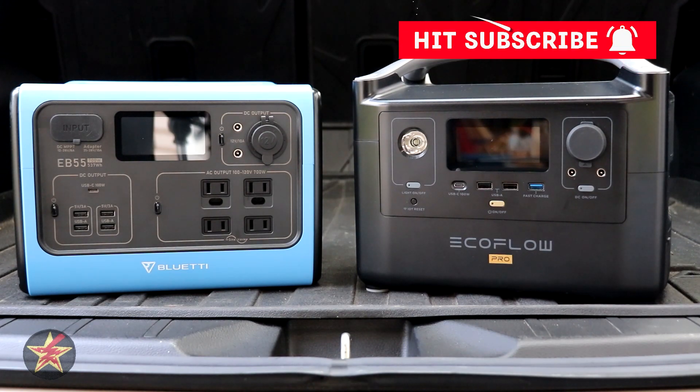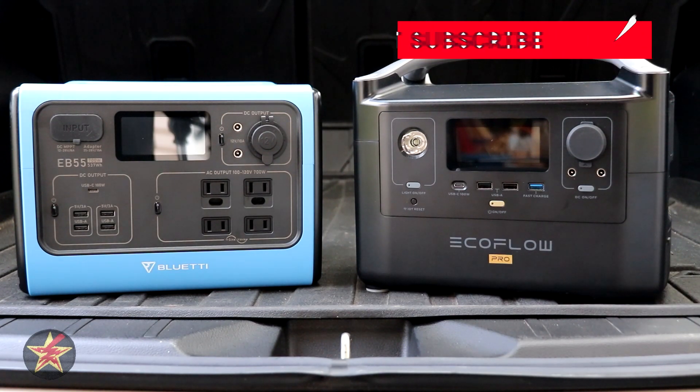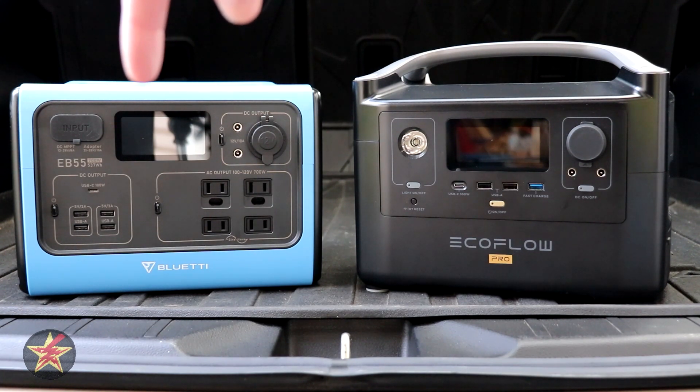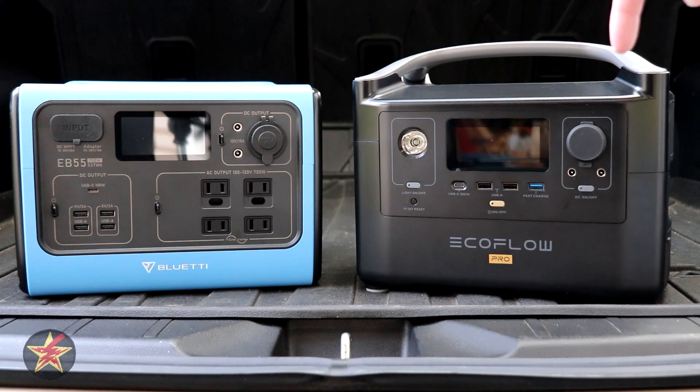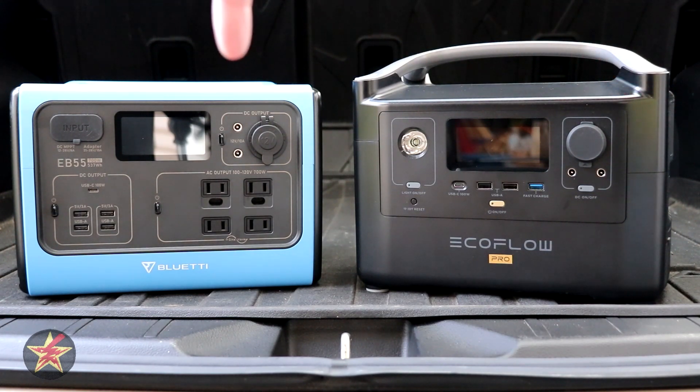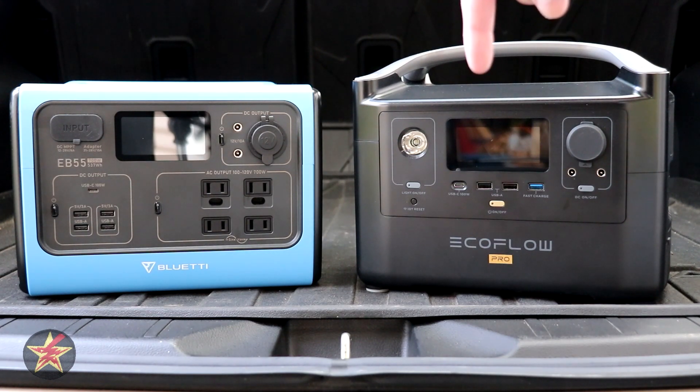Next, what type of battery chemistry does each unit use? The Bluetti is known for using LiFePO4, which has the distinct advantage of more charge cycles — you can charge it 2,500 times before noticing battery degradation to 80%. The EcoFlow River Pro uses a more common lithium-ion battery, which only has 800 cycles before you'll start seeing degradation to 80%. So again, in this instance, the Bluetti has an advantage over the EcoFlow.